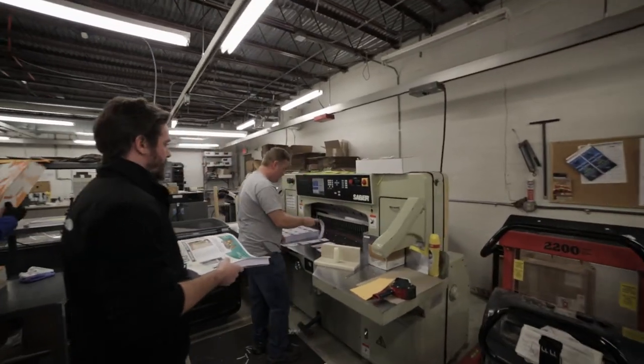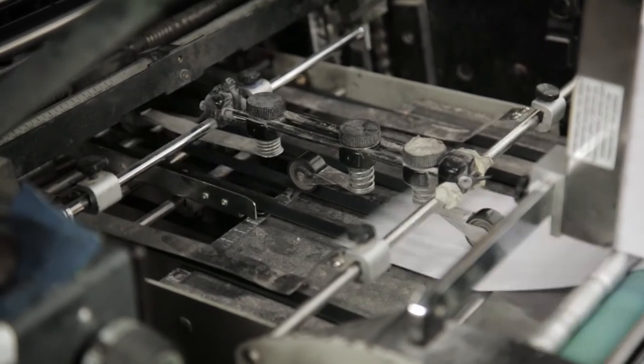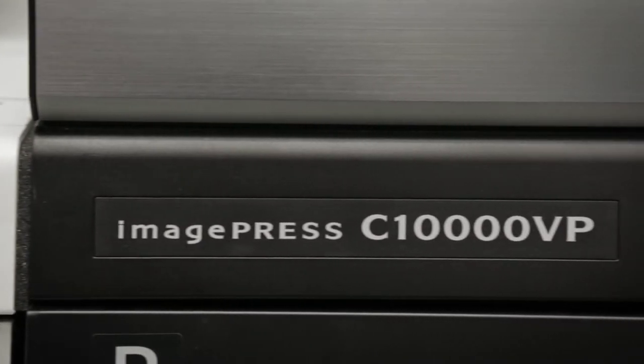For our business, digital is the way of the future. We used to have seven offset printing presses — now we've reduced that to two, and now we have five digital presses. The printing industry is going all digital because of customer on demand. They want it, so we've got to get it to them.